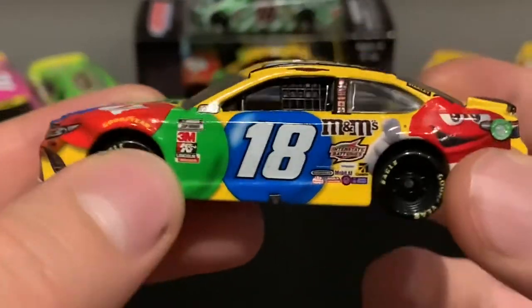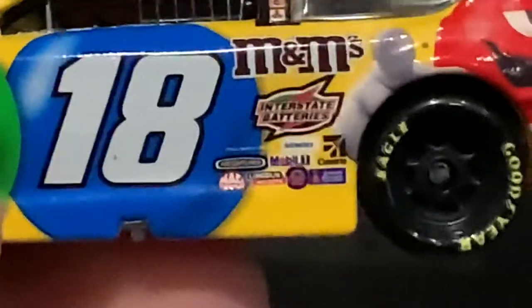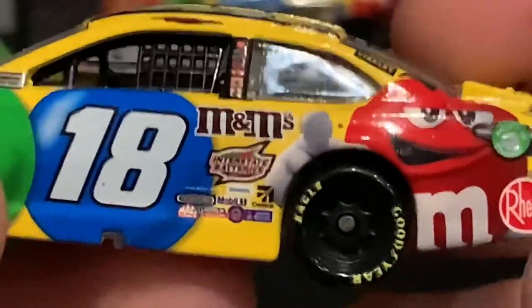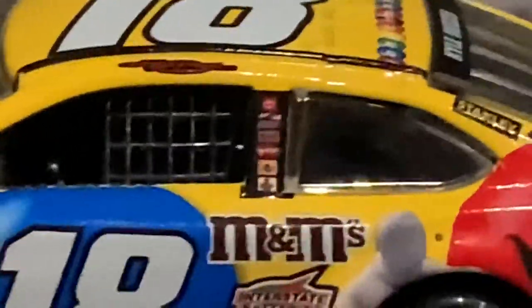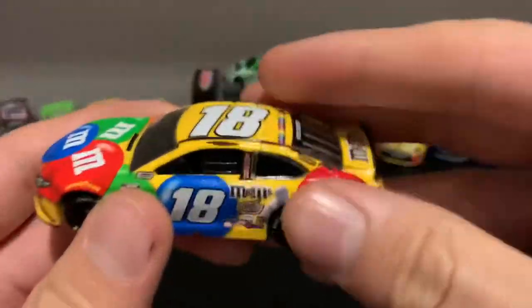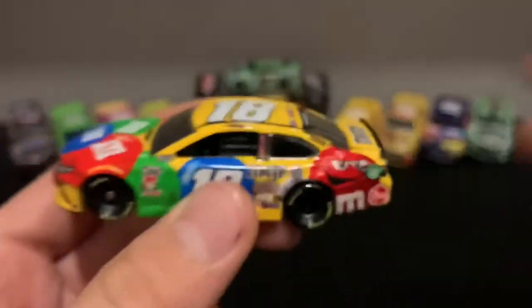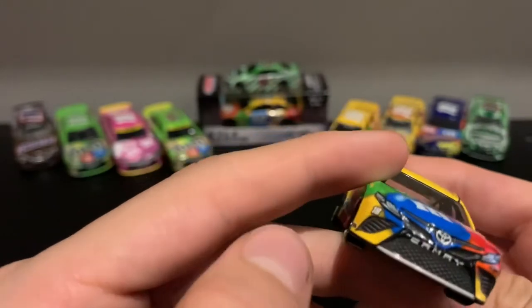On the side we have all the contingencies right here: Interstate Batteries, Freightliner, Matt Tools, Lincoln, Mobile One, Cessna, Siemens, Interstate Batteries, M&M's, M&M Red Guy, Ream, Stanley, Kyle Busch signature, and a couple other spots. My camera doesn't have the best focus. I can see Skittles is on there pretty obviously. We have a Sunoco Racing — or Sunoco Fuel — logo, Joe Gibbs Racing 18, Sunoco.